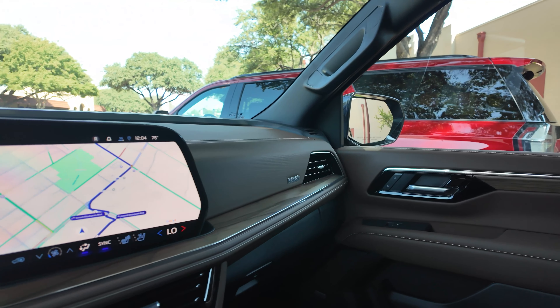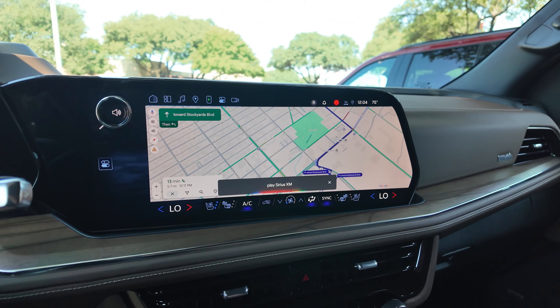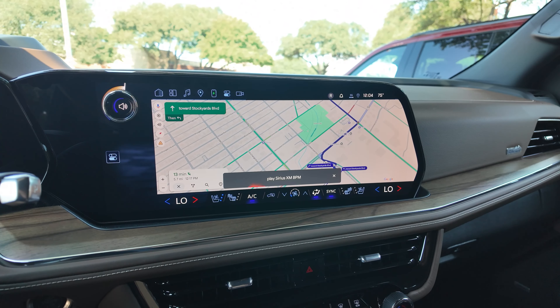We also have the built-in Google Assistant. Okay Google, play Sirius XM BPM. Asking Sirius XM to play BPM.